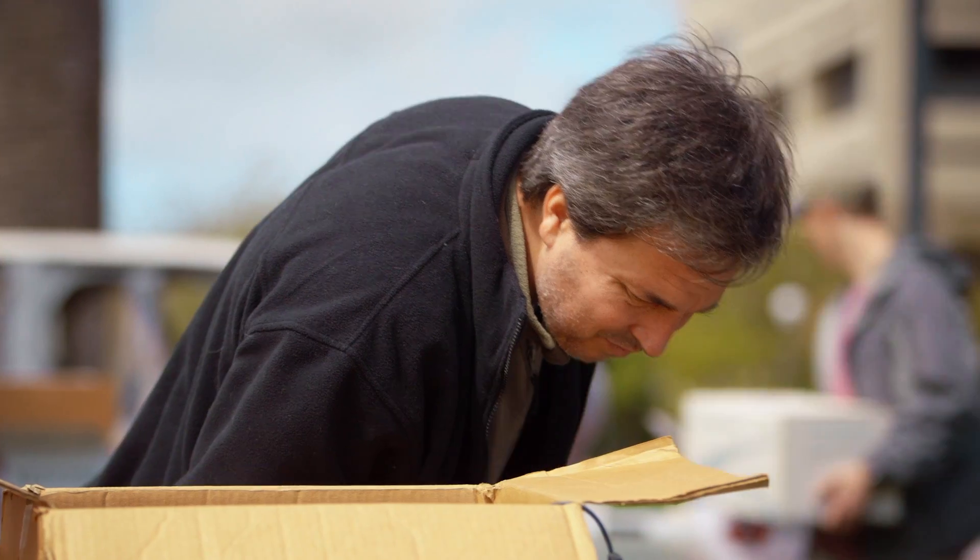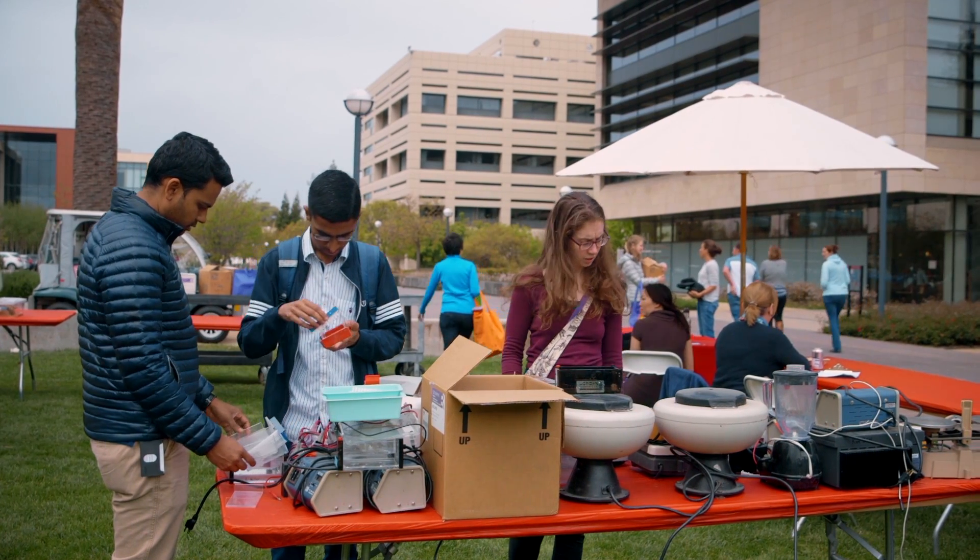I'm a transplant immunologist, but I'm also really passionate about the role that we as scientists can play in our lab to help minimize the carbon footprint and the environmental impact that we make as we conduct our research.